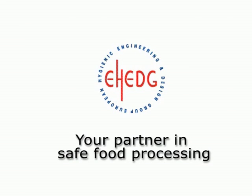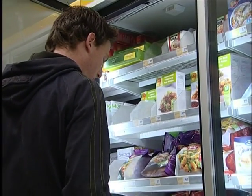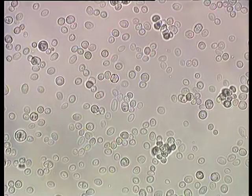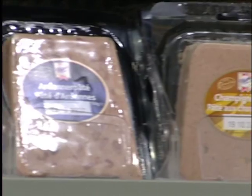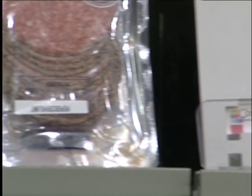E-Hedge, your partner in safe food processing. The biggest threat to food hygiene is undoubtedly microorganisms. No news there. But the current food market is undergoing rapid changes, which makes hygienic design even more important.